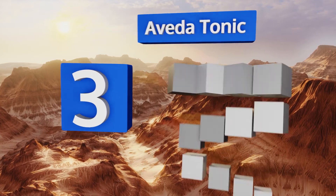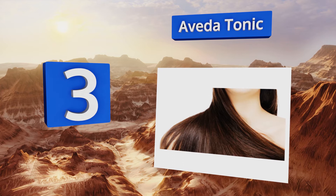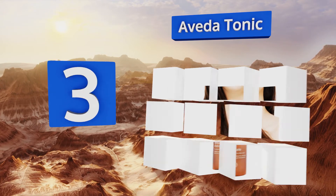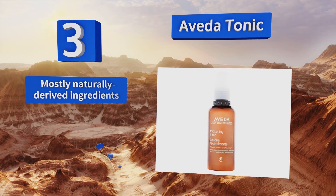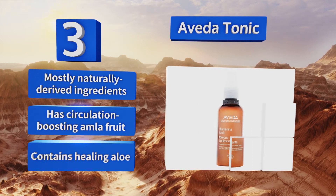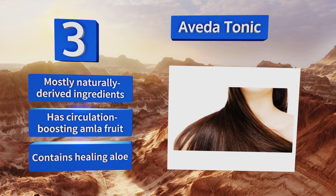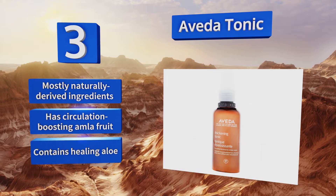Nearing the top of our list at number three, give your tresses some special treatment with Avida Tonic. Not only will it make people believe those follicles are putting out a lot more than they really are, but it also smooths out frizz and adds a nice shine. It's made with mostly naturally derived ingredients, including circulation-boosting amla fruit and healing aloe.